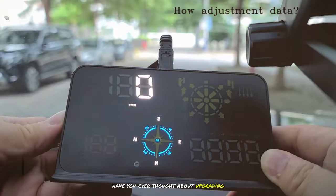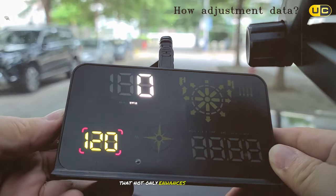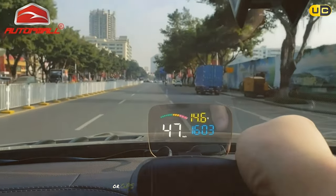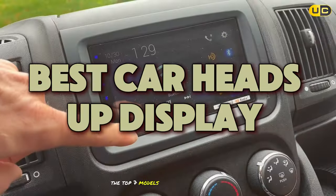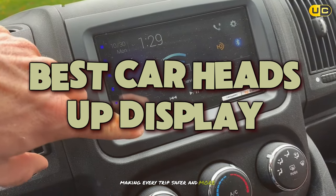Have you ever thought about upgrading your driving experience with cutting-edge technology that not only enhances your car's functionality but also prioritizes your safety? If you find yourself constantly looking away from the road to check your speedometer or GPS, it's time to consider a solution. Today, we're exploring the innovative world of car heads-up displays, HUDs. Join us as we review the top 7 models that are changing the driving game, making every trip safer and more interactive.